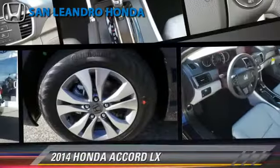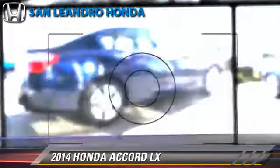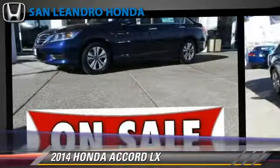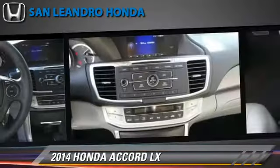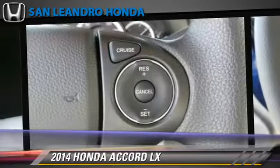The 2014 Honda Accord LX, powered by a 2.4-liter 4-cylinder engine with a continuously variable transmission. This vehicle is well equipped. This Honda features power windows, cruise control, and power steering.